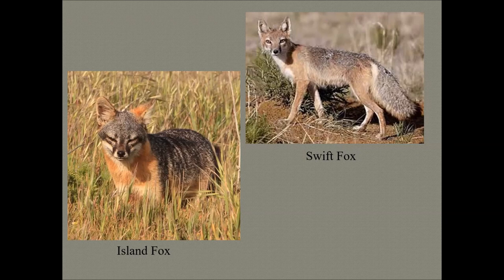The island fox is one-third smaller than the gray fox, and some individuals have been known to live 15 years — not competing with much human traffic, it should be said.